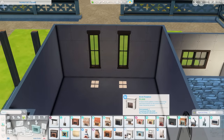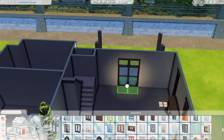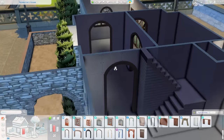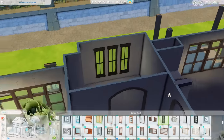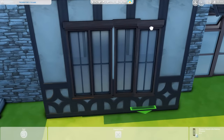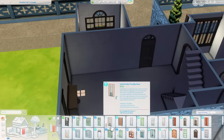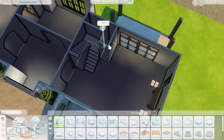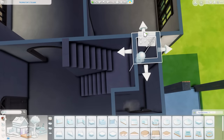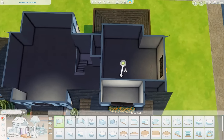Moving on to the interior — it came together pretty nicely. I had to move some windows unfortunately, because the fireplace felt like the perfect spot, even though the windows fit perfectly between the timber frames before. This home has a pretty large living room, a very small downstairs bathroom, a home office off the living room, a piano area, a dining room, and a kitchen. The downstairs bathroom is just a powder room I quickly tucked in by the stairs.